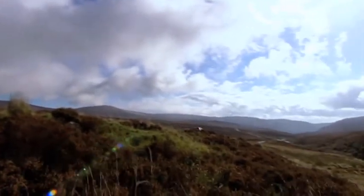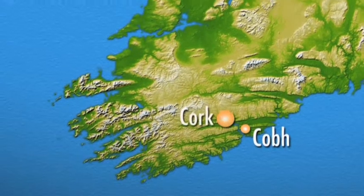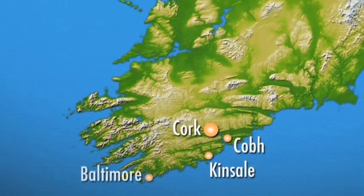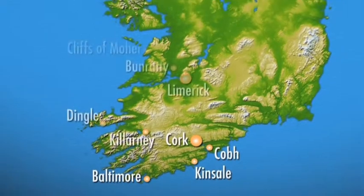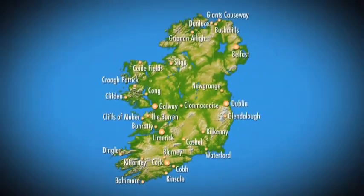As we leave Cove, let me show you the route we'll be taking on our tour. We'll begin, as I said, in the south. We'll then head west towards the Atlantic Ocean. We'll continue in a circular route around the rest of the country until we return to Cove at the end of our journey.